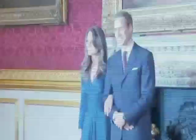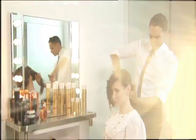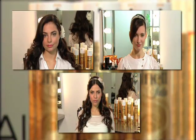Everyone's buzzing about the royal wedding happening this month. How will fashion-savvy Kate Middleton wear her hair? Celebrity hairstylist and consulting hair expert for L'Oreal Paris, Johnny Lavoie, shares his predictions and how you can recreate these looks at home.